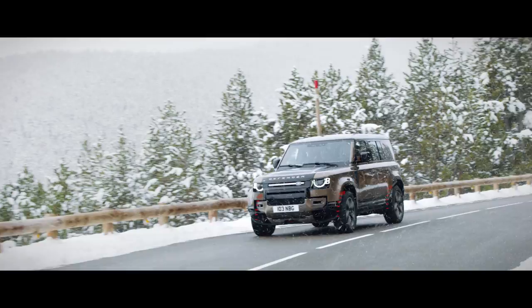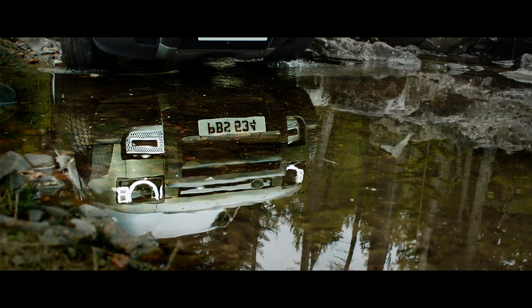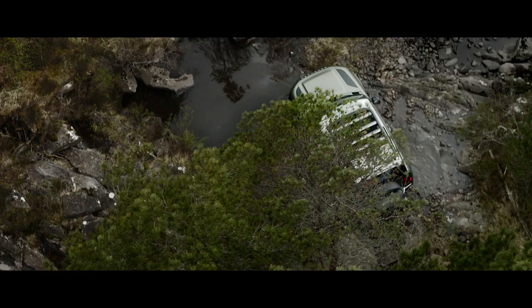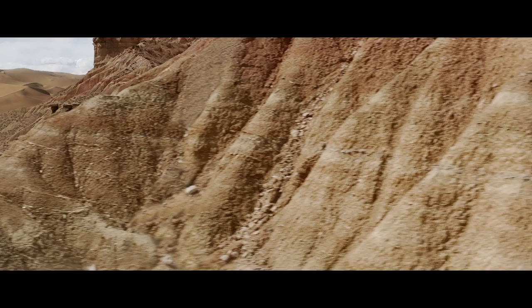ClearSight Ground View helps you avoid obstacles in front of the vehicle, with cleverly positioned cameras which seemingly let you see through the bonnet. All-Terrain Progress Control lets you set your speed, optimise traction and maintain progress in off-road conditions.